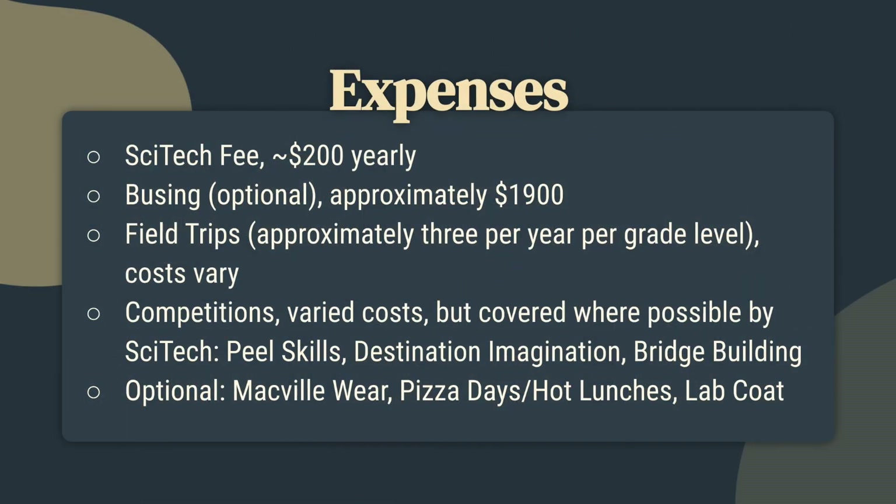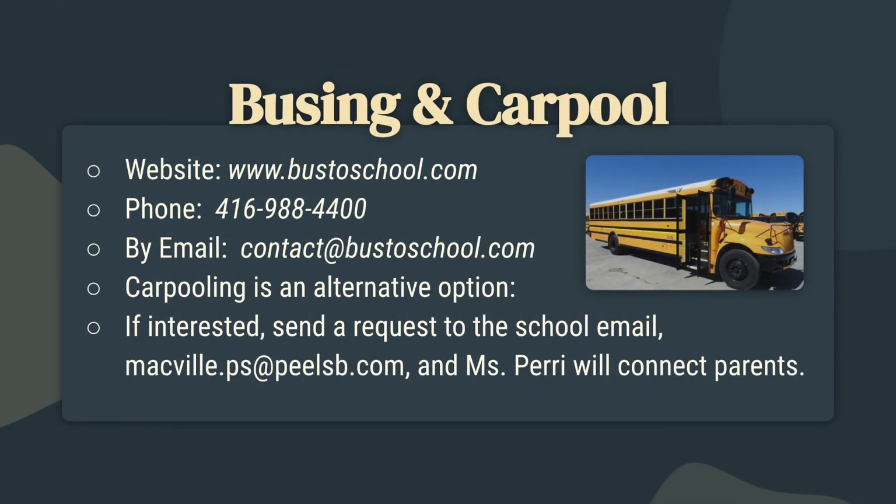As parents are already aware, there's transportation needed to get your child to school — busing, which is optional, or carpool. We have field trips approximately three per year per grade level, and costs depend on the trip. We also have competitions which do have a cost, but we try to keep prices as low as possible. We also have merch wear and lab coats for sale, and pizza days and hot lunches. For busing, the website is www.bustoschool.com and the phone number is 416-988-4400.